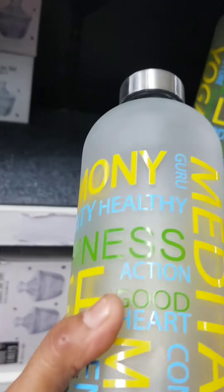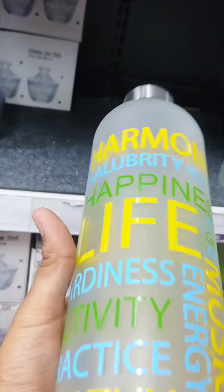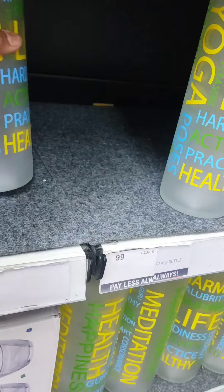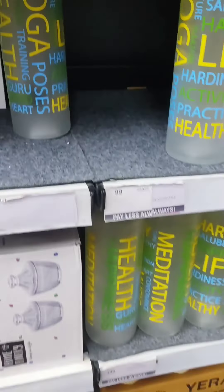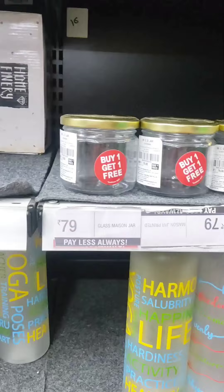You will get a lot of quality items here. According to quality, this is a very good plate and there are also containers available.